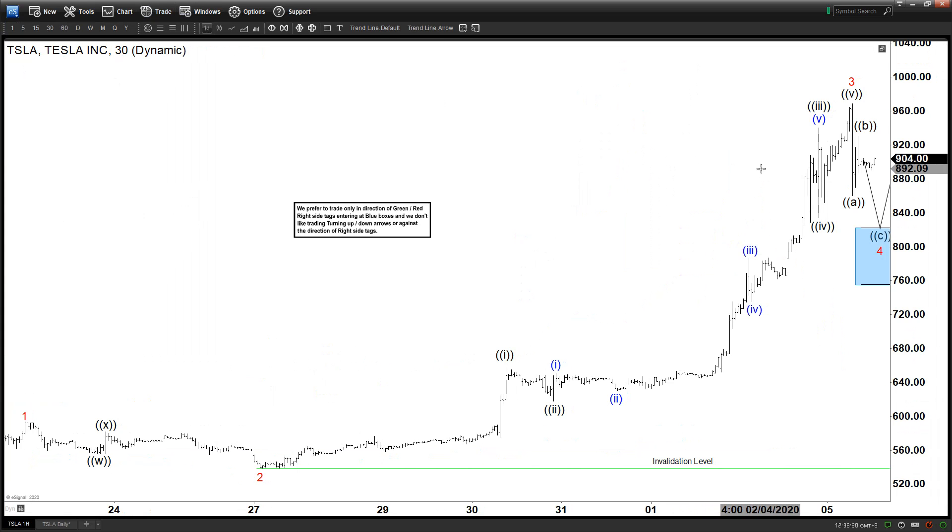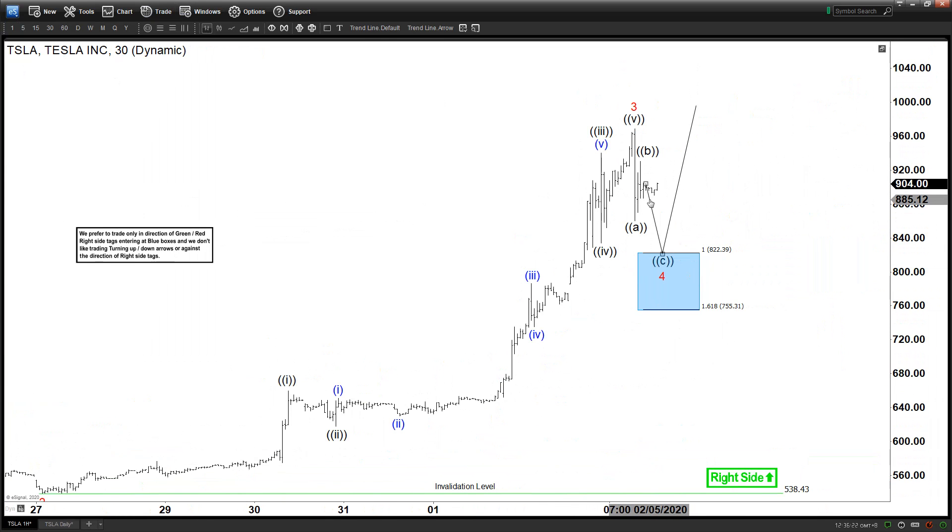So that is the update for Tesla. Calling the most aggressive view — the blue box and the next support area for Tesla — at 822.4 and 755, and from there we can go to a new high again or at least bounce in three waves. That's the update for today, and if you do enjoy please like and subscribe and see you all again tomorrow.